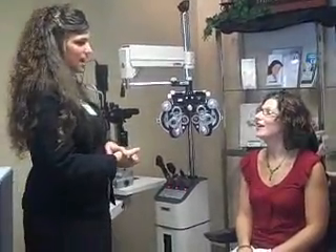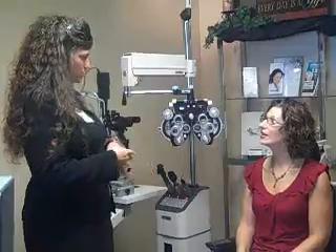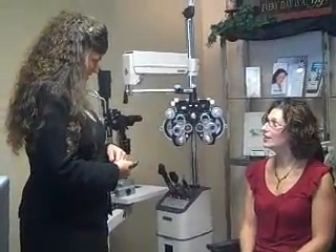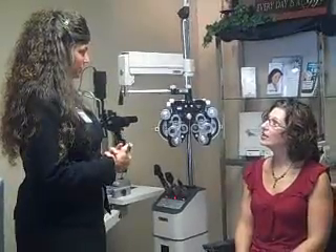I'm Gayla. I am Dr. Norland's right-hand person, so we're going to be doing just a few tests today to see whether or not you are a candidate for LASIK, and then we'll go from there.